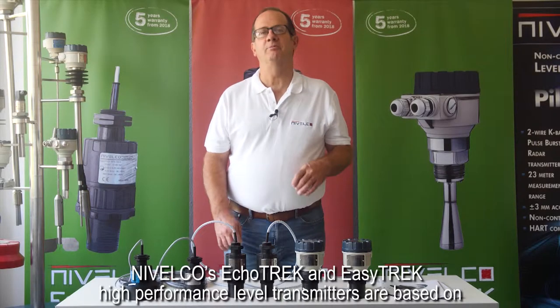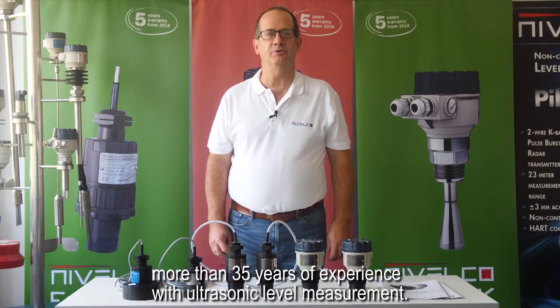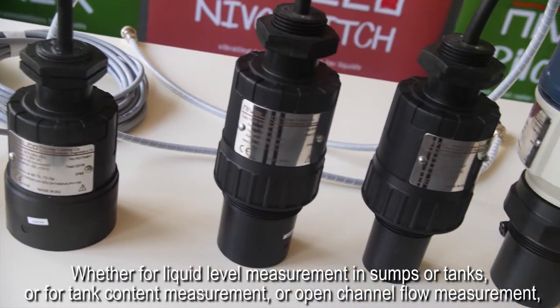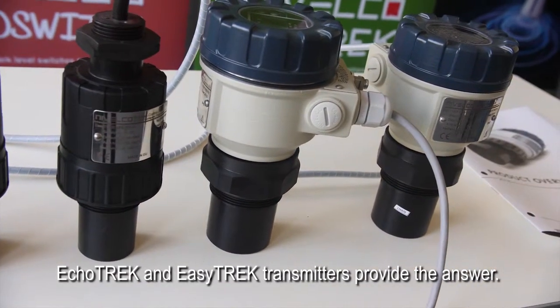Nivelco's ECHOTREK and EZTREK high performance level transmitters are based on more than 35 years of experience with ultrasonic level measurement. Whether for liquid level measurement in sumps or tanks, or for tank content measurement or open channel flow measurement, ECHOTREK and EZTREK transmitters provide the answer.